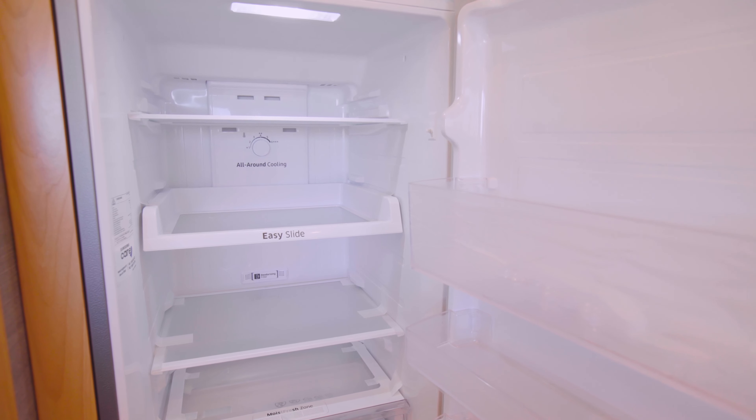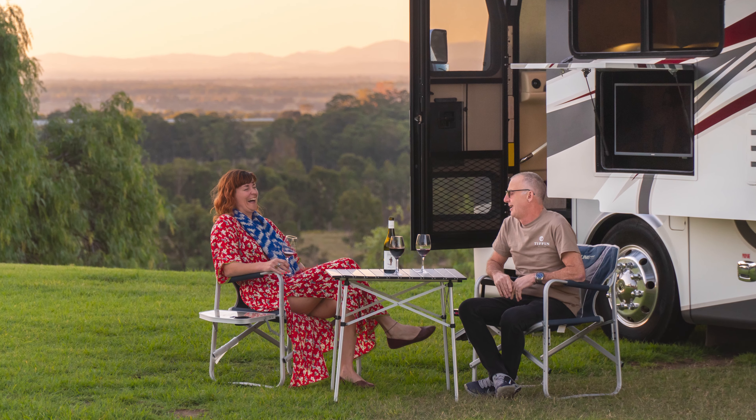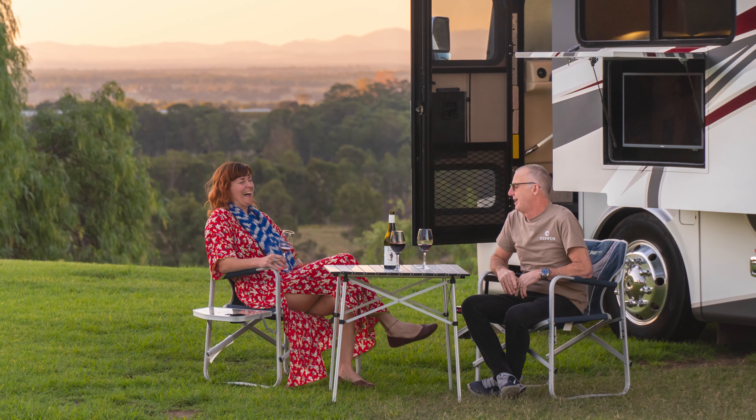Again, it's no compromises here. Plenty of space to store all those goodies and a cold drink when you want one helps make life on the road a much more pleasant experience.